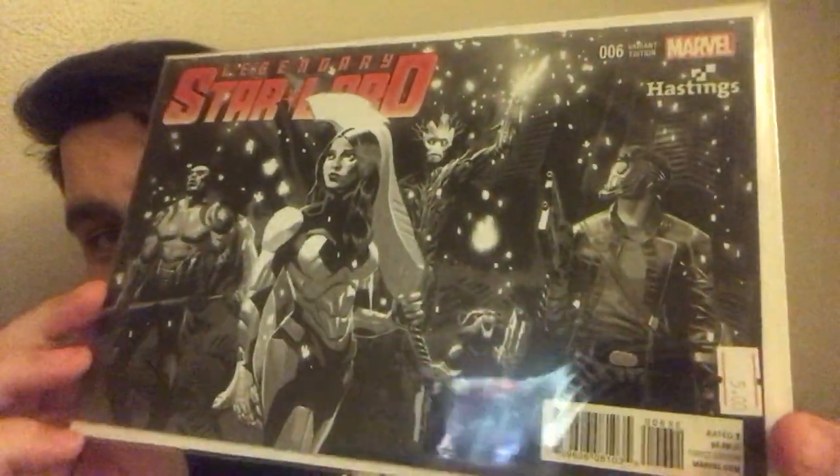Siege number 1 variant cover. Legendary Star-Lord number 6 — this is the Hastings variant cover; never seen this book before, pretty cool. And Hastings is gone, so not like you can get that anymore. Guardians of the Galaxy number 1 — Ron Lim Dark Hawk cover. Guardians of the Galaxy number 15 variant cover — this is Art Adams sketch variant; it just says variant edition.